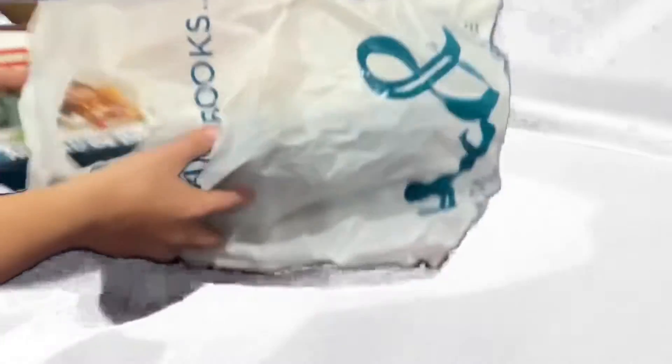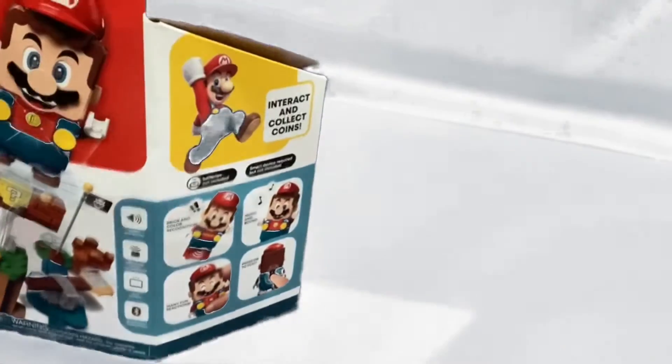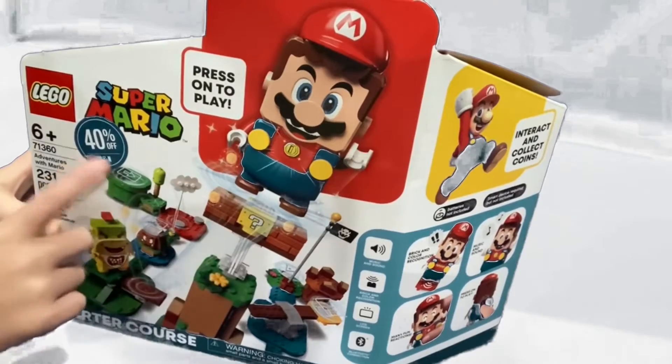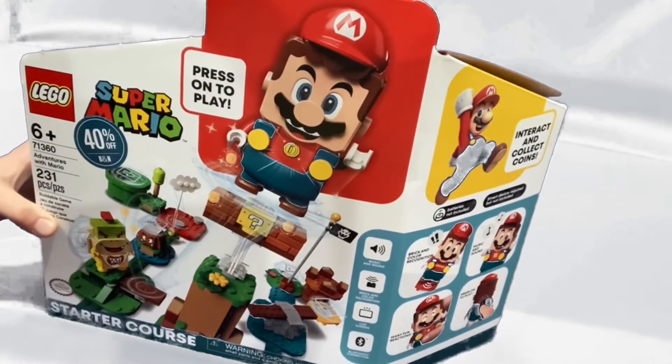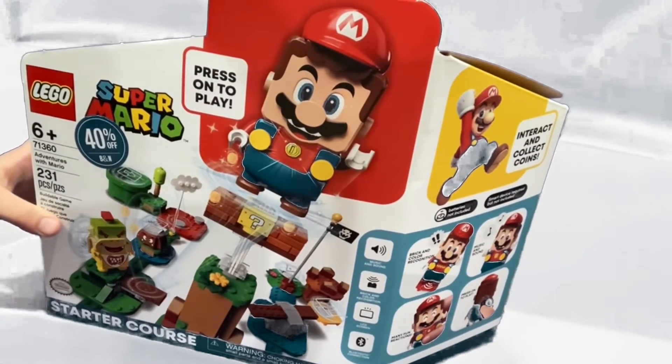And in here, we actually have the LEGO Super Mario Starter Course, which is already opened because I already built it. And this was actually 40% off at Barnes & Noble, so I decided to go ahead and pull the trigger and get that. So I'm really happy with it.